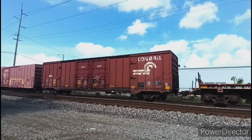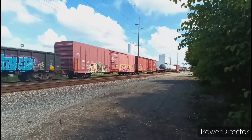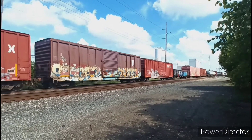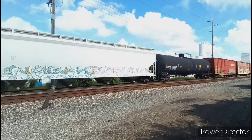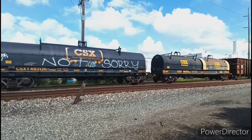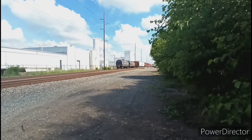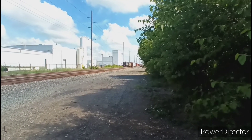And check out this old Conrail boxcar. Soon enough the end of the train goes by. After this one passed, not even 20 minutes later, another northbound came, this time on the other track.